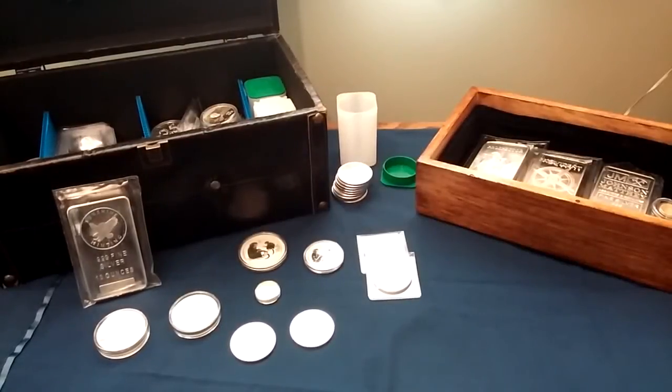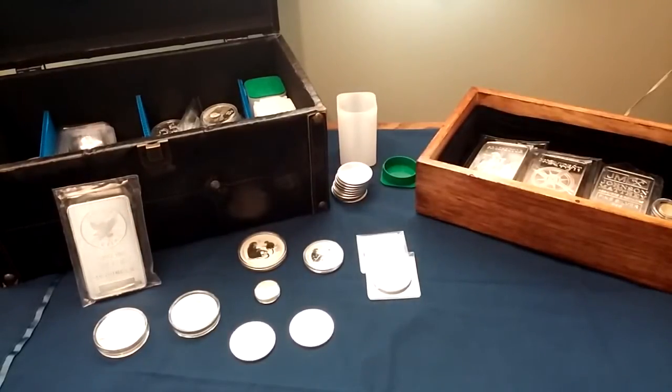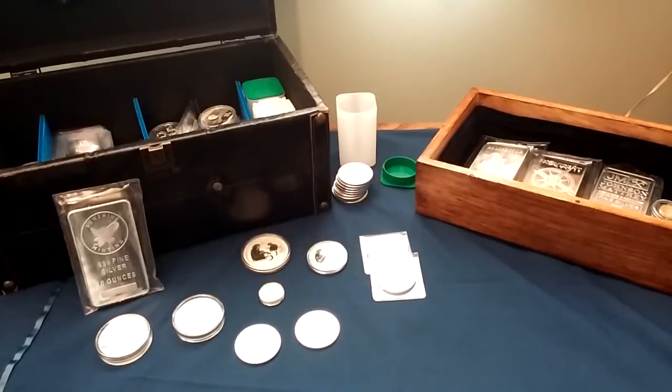Hello, everyone. Today I'm doing a video on some recent silver pickups I've had. I've purchased from several different companies. Usually I'm either JM Bullion or Provident, but I also tried Modern Coin Mart recently and I had a very good experience with them — some quick shipping, good selection — so I'm going to add them to my rotation of purchases as long as they have something I'm looking for at the right price.